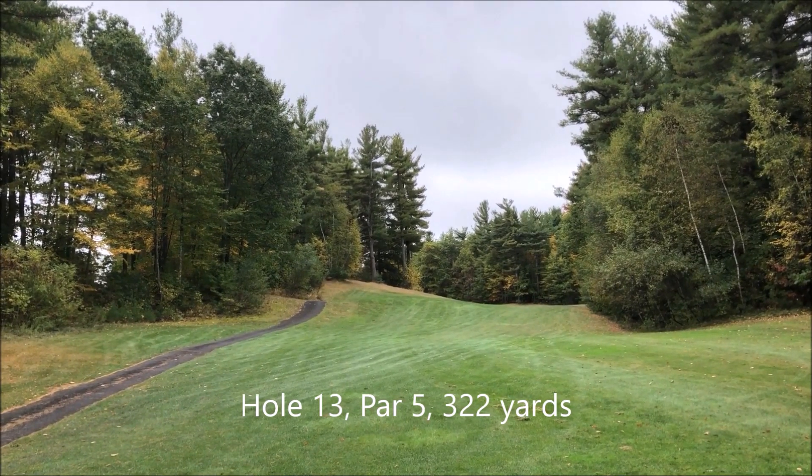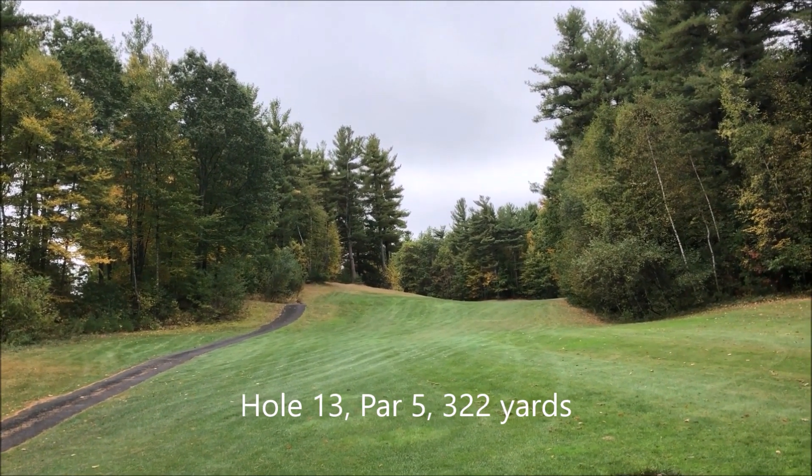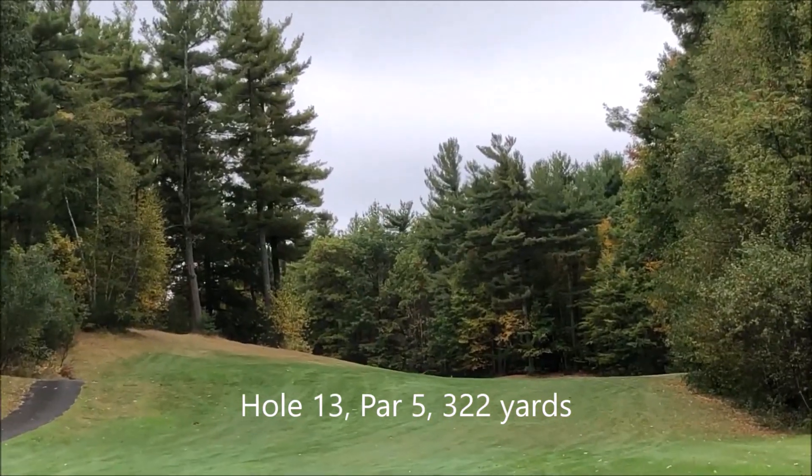This is the thirteenth hole. It's a par 5, 322 yards. It is a dog leg left.